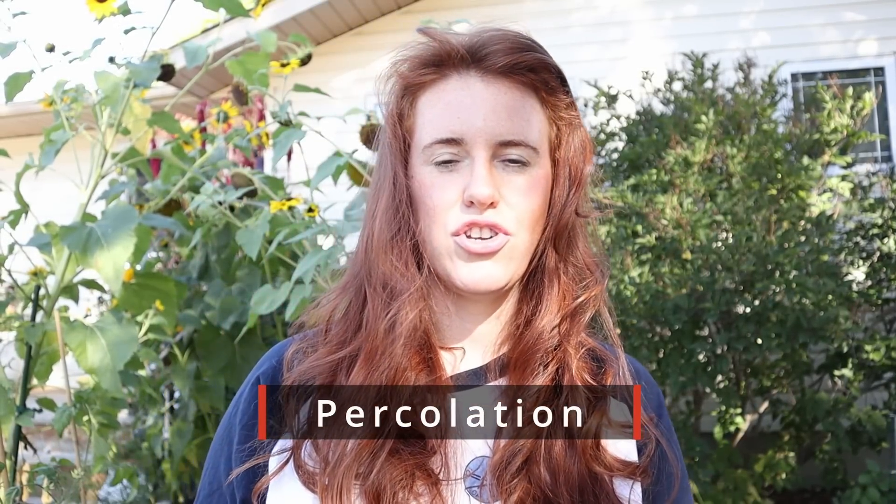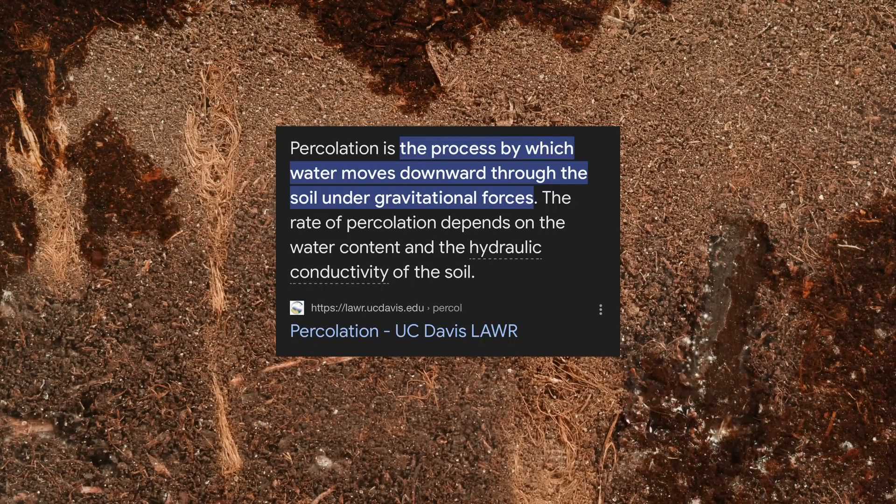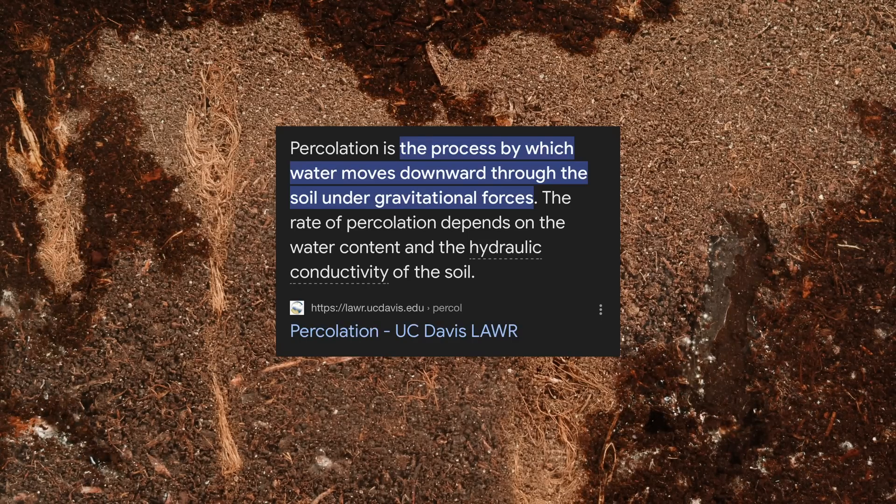Number one is actually increasing percolation. Percolation — if you did not watch the video on how to decompact your soil or how to test if your soil is compacted — it is the process by which water is absorbed into our soil system. I'm going to teach you something at a higher level called hydraulic conductivity.